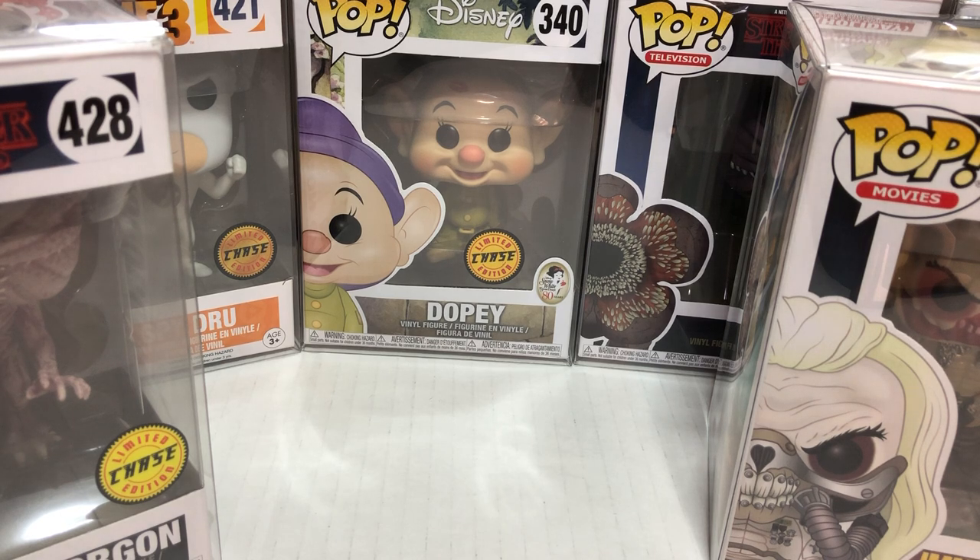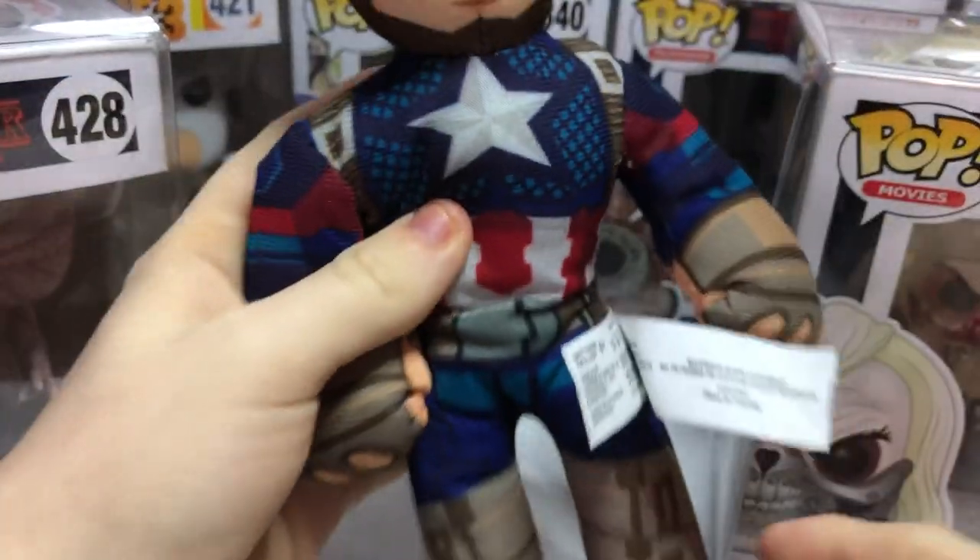And then we went to an arcade in Barefoot Landing and also got a few pops. It was kind of fun — we enjoyed ourselves.